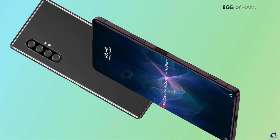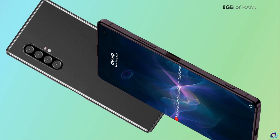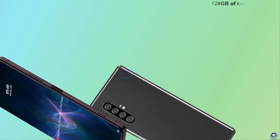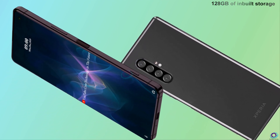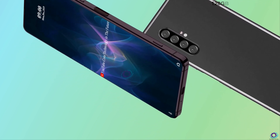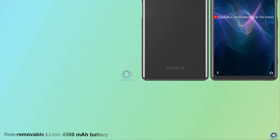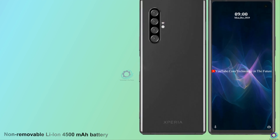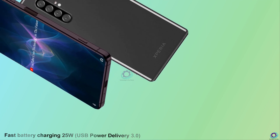Let's talk about its RAM and storage. Sony Xperia 2 came with 8 GB of RAM, based on Android and packs 128 GB of internal storage. It is expected to be powered by a non-removable 4500 mAh battery. Fast battery charging 25W, USB Power Delivery 3.0.